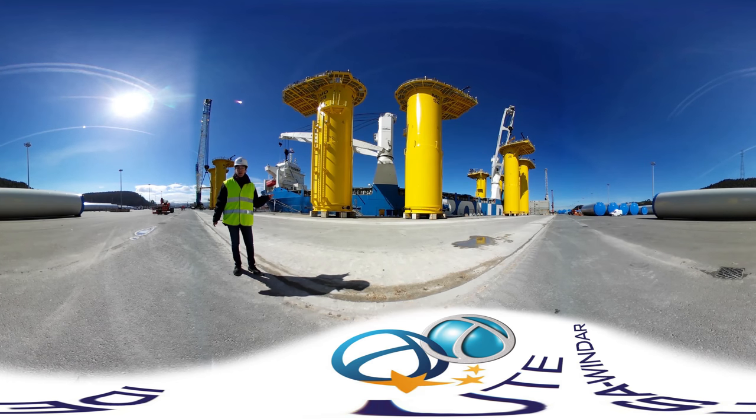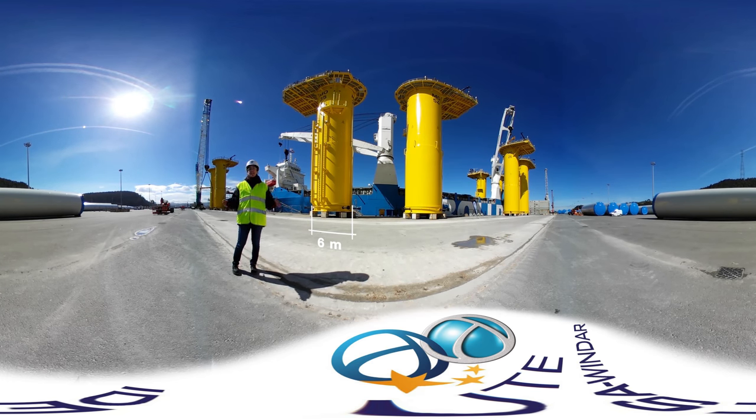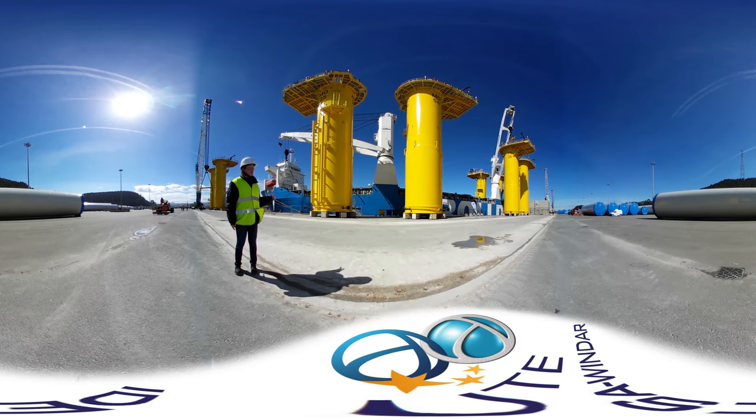The main body of the transition piece is a cylinder that is 6 metres wide and has 24 metres height, and it is made of rolled steel plate up to 90 millimetres thick. It has several appendages attached to it. On the outside we have the boat landing — these two vertical fenders where the boats will rest when they access the pieces offshore.